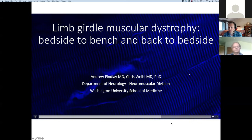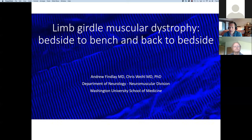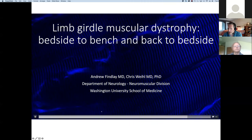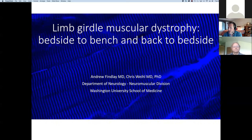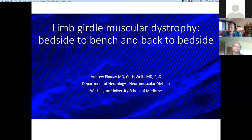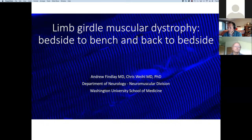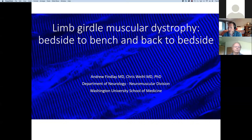Welcome everybody. This is new to us as well. William had approached me and asked if we would be willing to give what we're calling a virtual grand rounds. Grand rounds is something we use in medicine whenever we visit another university — we give grand rounds to different departments. So we're calling this a virtual grand rounds.